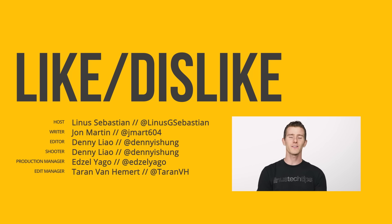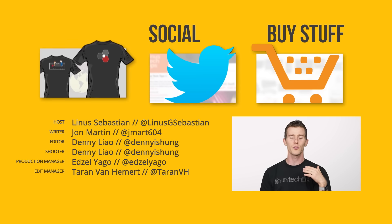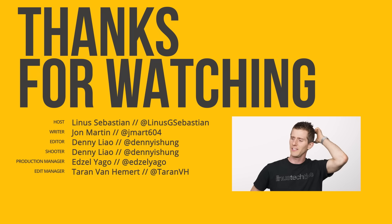So thanks for watching, guys. If you disliked, you can hit that button, but if you liked it, hit like, get subscribed, maybe consider checking out our other channels, and leave a comment with video suggestions.